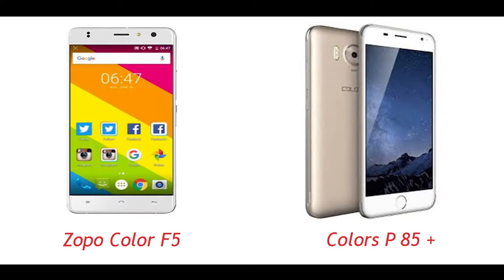Hello viewers and welcome to the exciting Worth It segment of IT Gallery. For today we will be having a Worth It comparison between two budget phones: Color Sprite P85 Plus and Oppo Color F5. Let's see which phone is a better buy.